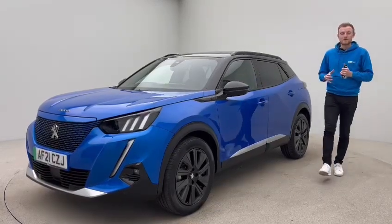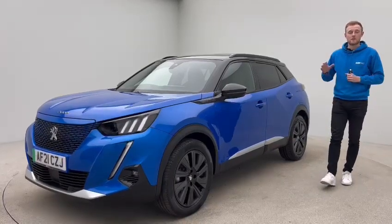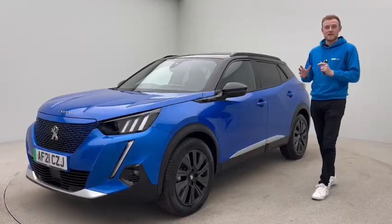Hi there, my name's Tom. Welcome to Car360. Today we're doing a video presentation of this beautiful Peugeot. This is a Peugeot 2008 GT Premium.